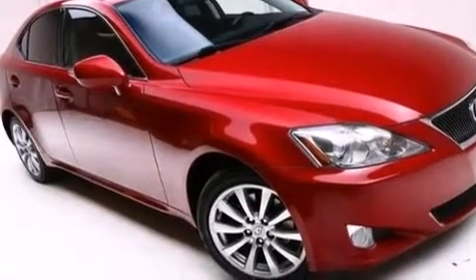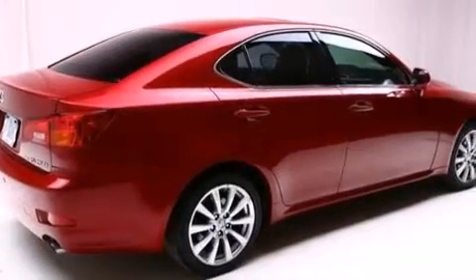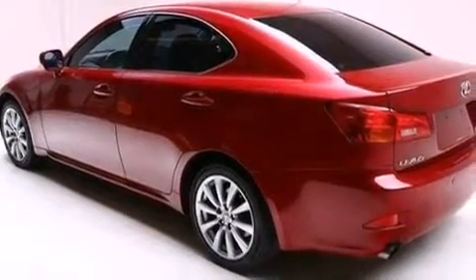Its top features include keyless ignition, a power moonroof, a premium audio system, aluminum wheels, and traction control and stability control systems.